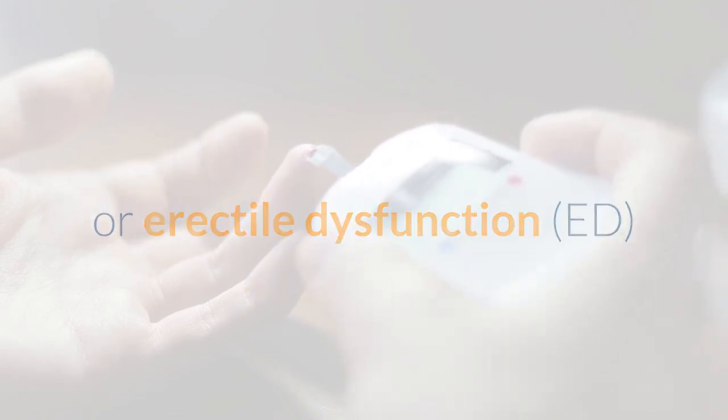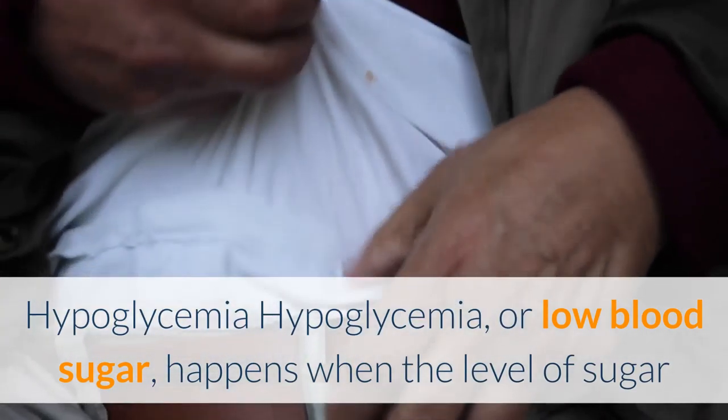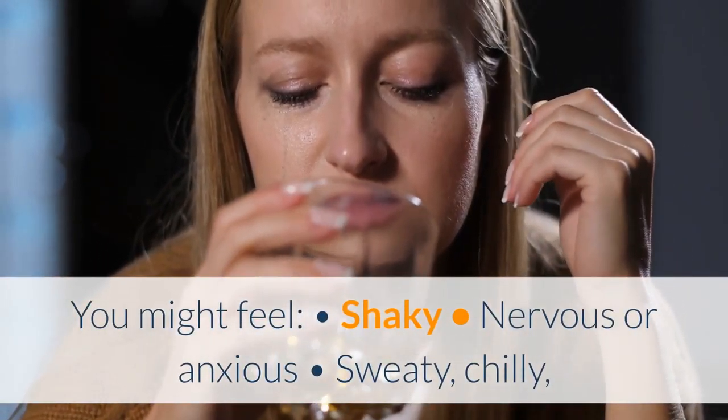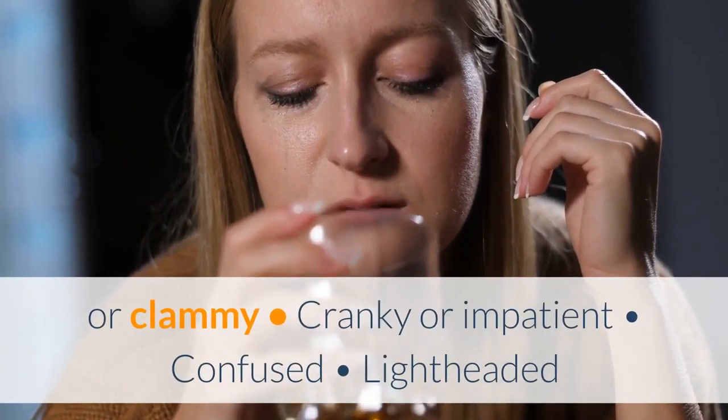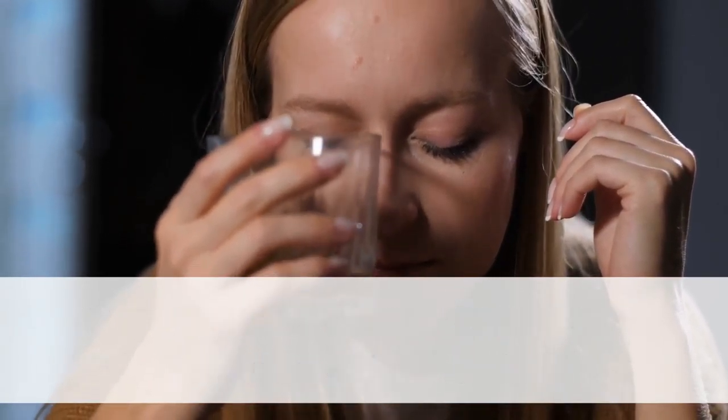Hypoglycemia, or low blood sugar, happens when the level of sugar or glucose in your blood drops too low to fuel the body. You might feel shaky, nervous or anxious, sweaty, chilly or clammy, cranky or impatient, confused, lightheaded or dizzy, hungry, or sleepy.